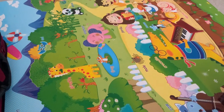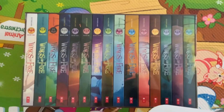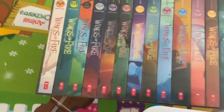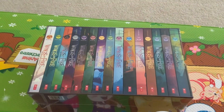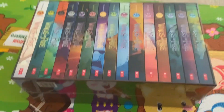Hi everybody, today I'm going to open this. It's a 15-book set. So here are the books and let's open it.